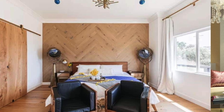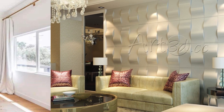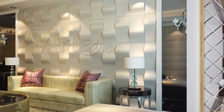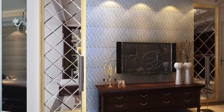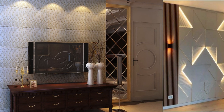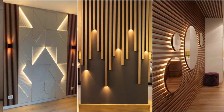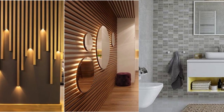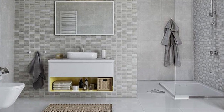In essence, wall panels encapsulate a harmonious blend of aesthetics, functionality, and sustainability. As architectural trends continue to evolve, these panels remain at the forefront of interior design, offering a dynamic and adaptable solution for those seeking to transform spaces into visually stunning, efficient, and environmentally friendly environments.